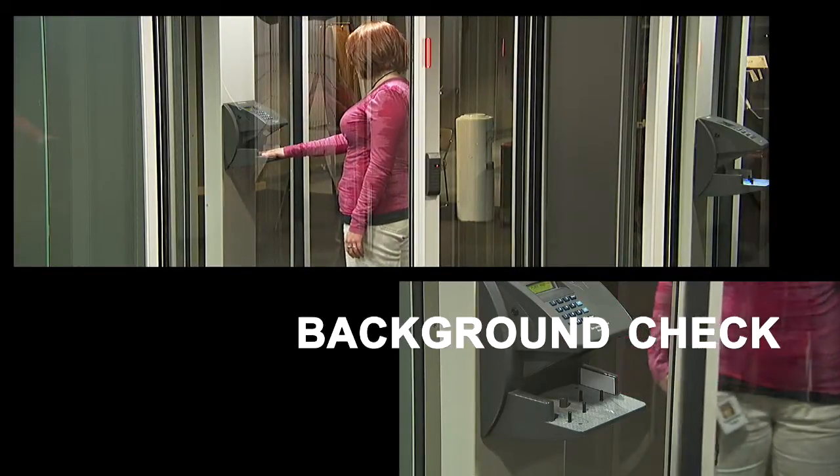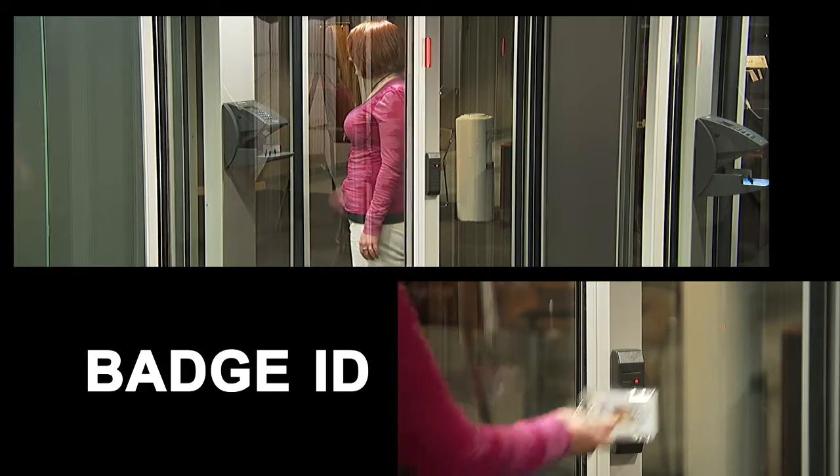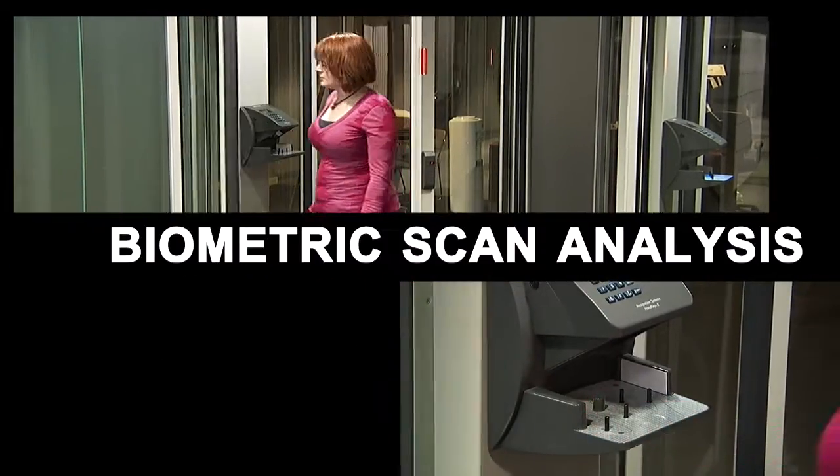Anyone entering the center must pass a stringent background check and present both badge ID and biometric scan analysis to gain entry.